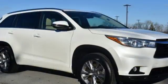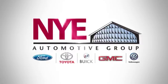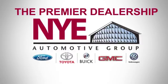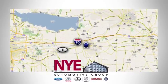Let more people in on the adventure. Own this Highlander today. The Nye Automotive Group has been the premier dealership in Oneida for vehicle sales and service for over 40 years. We are conveniently located on Route 5 in Oneida.